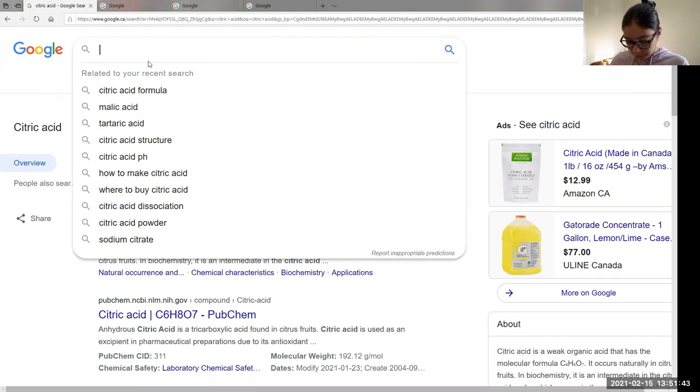Moving on to the next ingredient. After citric acid, we have sodium — and then, oh my god — hexametaphosphate. It's so hard to even spell.